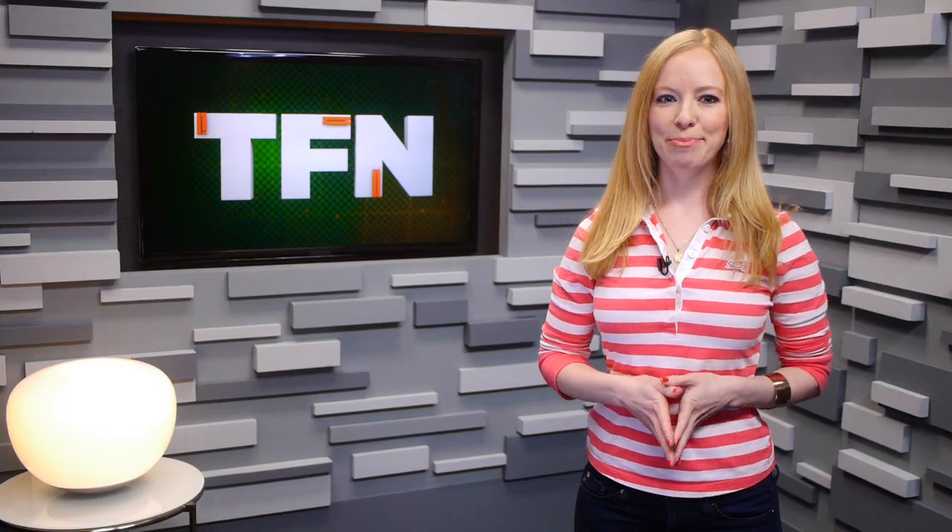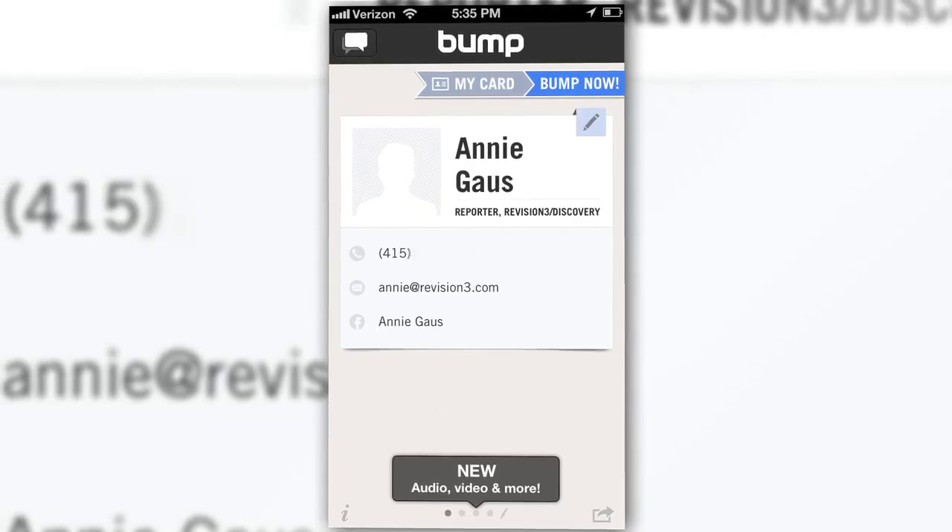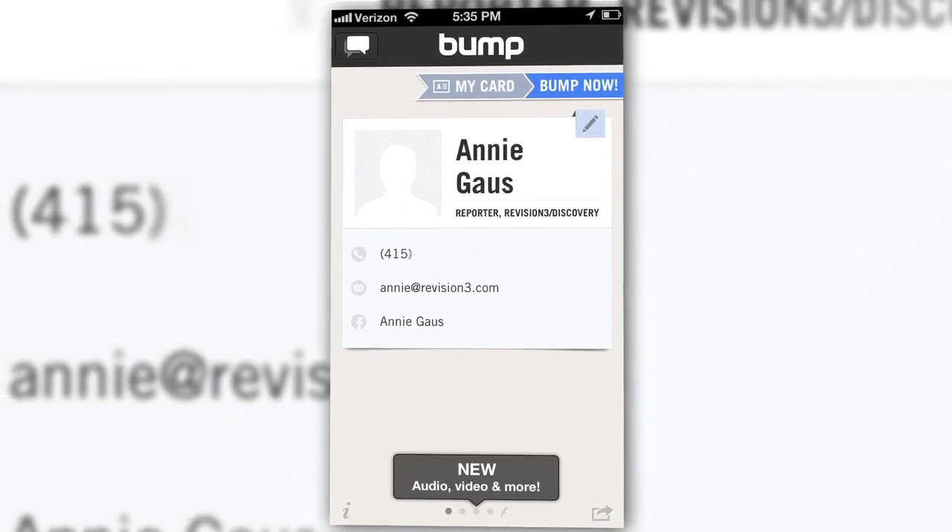And before Dropbox, remember when we used to email things to ourselves? Oh yeah, good times. Well, no more. With this new Bump, you can still exchange info with others on your contact card, which includes your name, phone number, title, Twitter, etc.